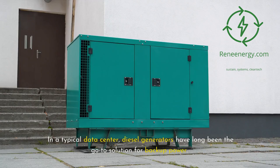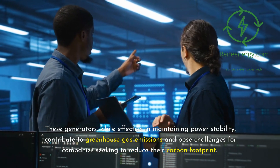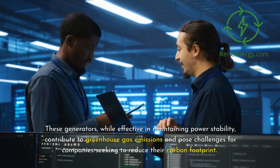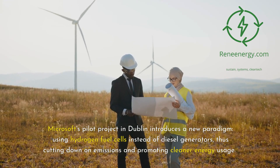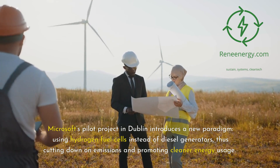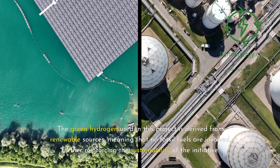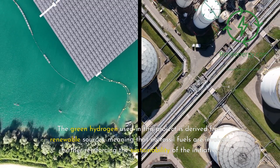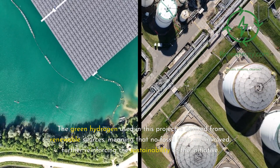In a typical data center, diesel generators have long been the go-to solution for backup power. These generators, while effective in maintaining power stability, contribute to greenhouse gas emissions and pose challenges for companies seeking to reduce their carbon footprint. Microsoft's pilot project in Dublin introduces a new paradigm, using hydrogen fuel cells instead of diesel generators, thus cutting down on emissions and promoting cleaner energy usage. The green hydrogen used in this project is derived from renewable sources, meaning that no fossil fuels are involved, further reinforcing the sustainability of the initiative.